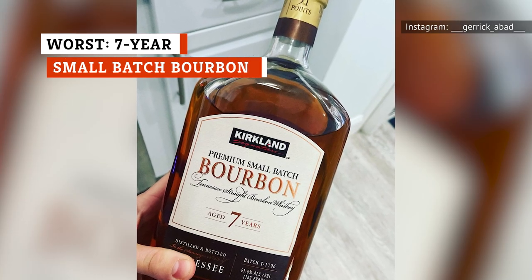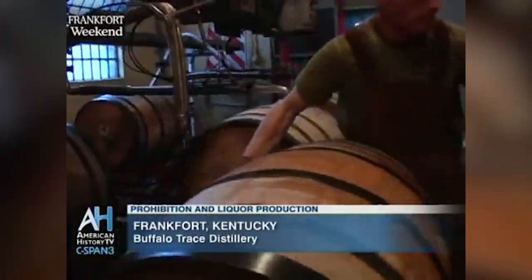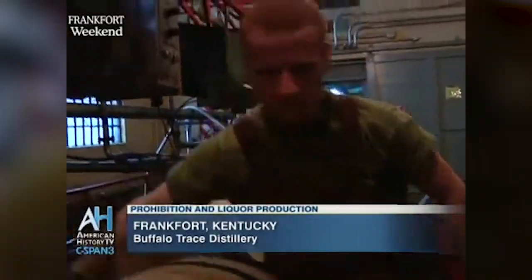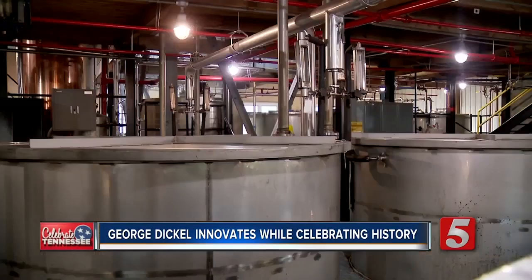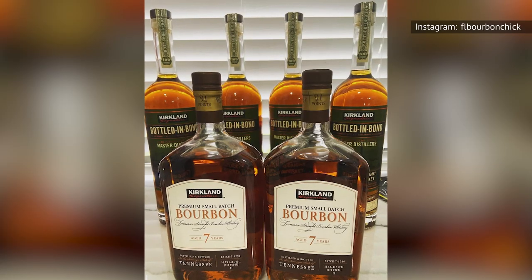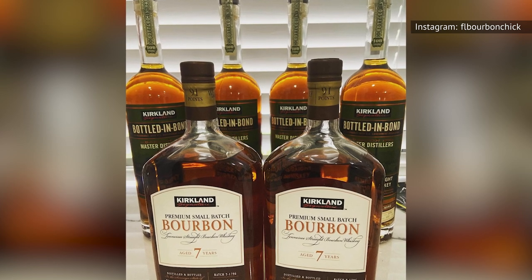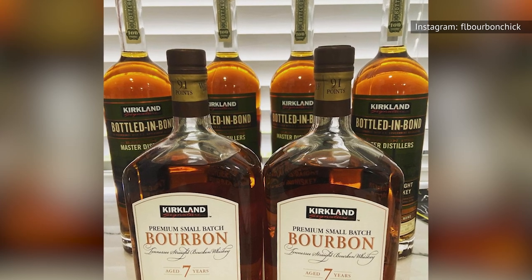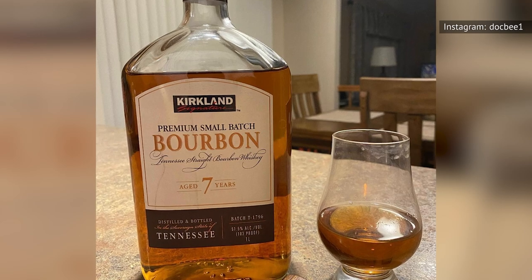Kirkland's signature seven-year small-batch bourbon simply misses the mark where other liquors sold at Costco hit it. It is rumored to be sourced from the Buffalo Trace Distillery in Frankfort, Kentucky, but there's also some proof it may be manufactured by Jim Beam, and others claim it's recently started being manufactured by George Dickel. Either way, reviewers agree that it tastes more like Jim Beam — that is, it's okay. Just okay. At 51.5 percent alcohol by volume, it's very hot, meaning it has that harsh alcohol burn that generally turns people off. And while it's strong, it's not complex at all. This seven-year small-batch bourbon lacks the various sweet and spicy notes that make a spirit interesting.